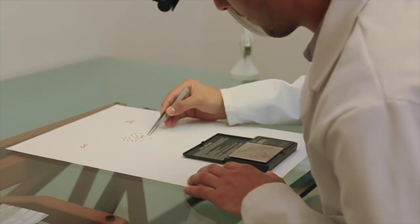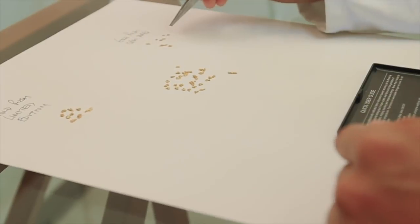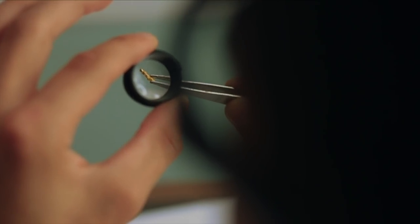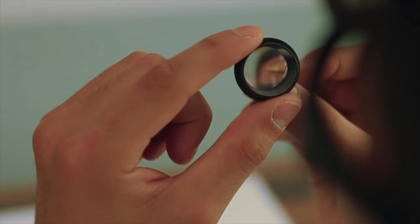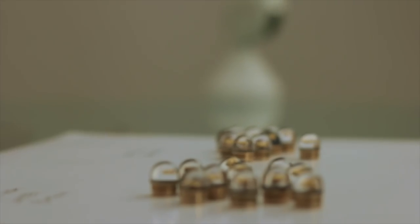To ensure each pen is truly unique, we select the optimum raw gold nuggets. We teamed up directly with world-renowned gold providers to help source the best American gold and ensure the highest quality possible.